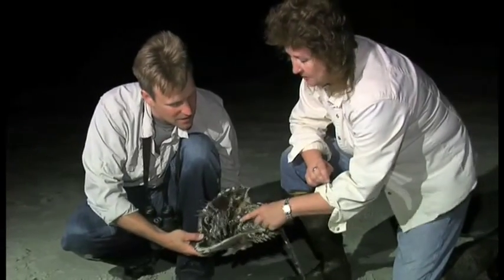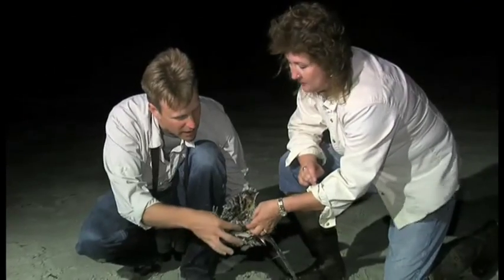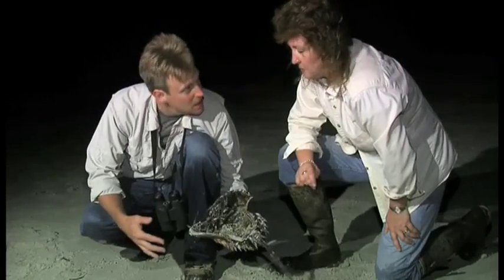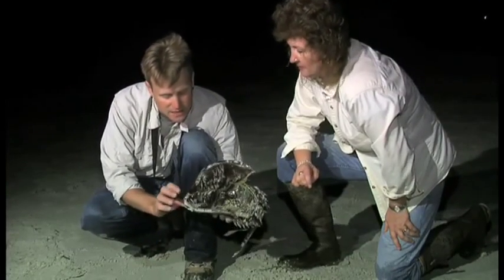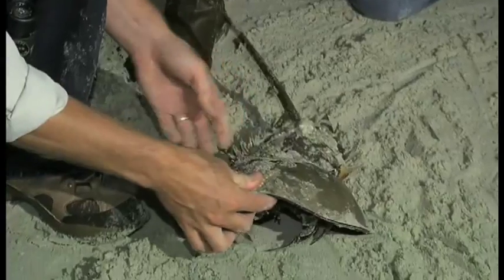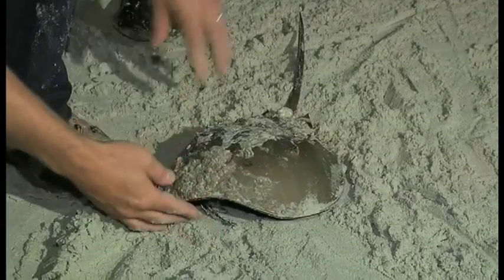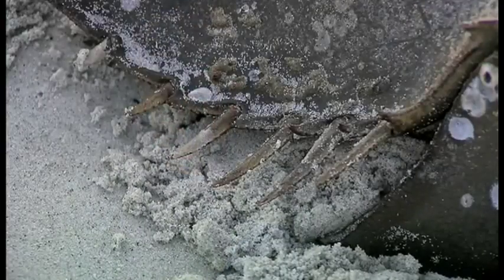How they breathe is just incredible — through bookgills. Bookgills also occur in spiders and other arachnids: just layers and layers of gills, and that's a very primitive feature. When we look at arthropods, the most primitive arthropods have bookgills. That allows us to talk about how primitive this creature really is — it's been around for a long time. It dates back to the Ordovician period, 300 million years ago — a period that predates dinosaurs by 100 million years.